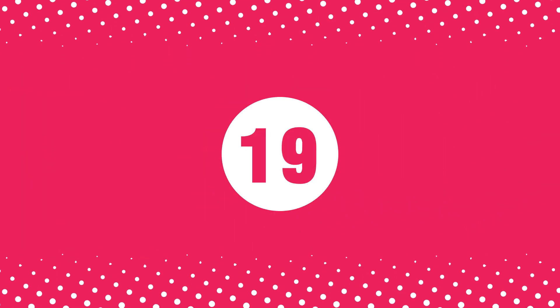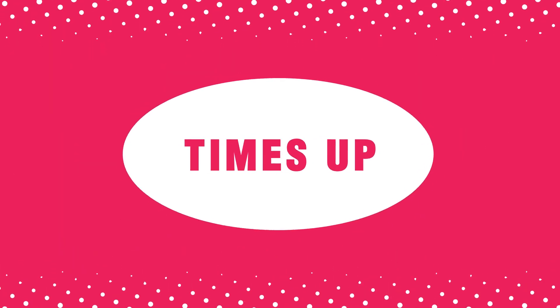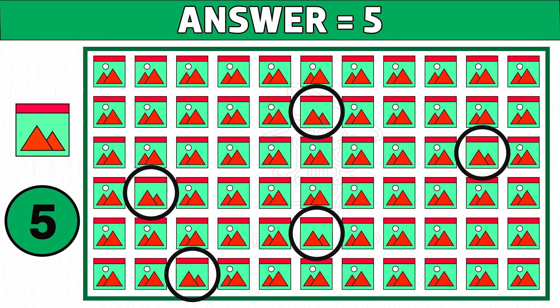Puzzle number nineteen. Can you find how many odd images you see? As the picture shown in the left side of the below image. Time's up. Are you ready to check the answer? Five is the correct answer. Hope you got all the images. Please like and share this video.